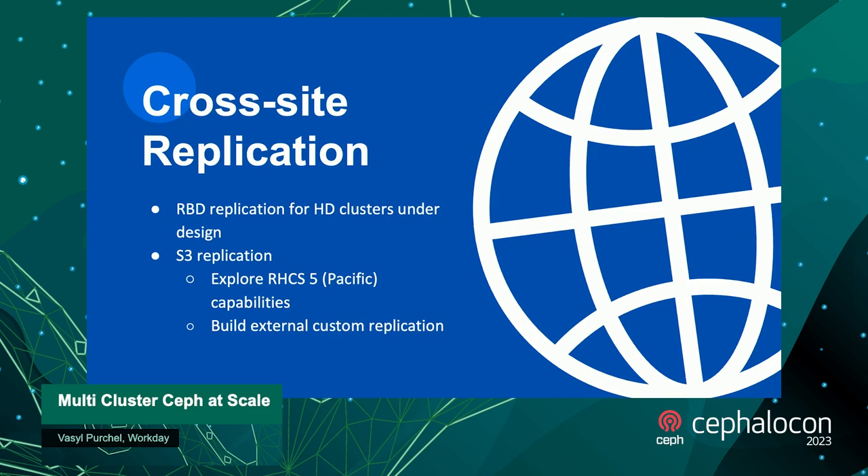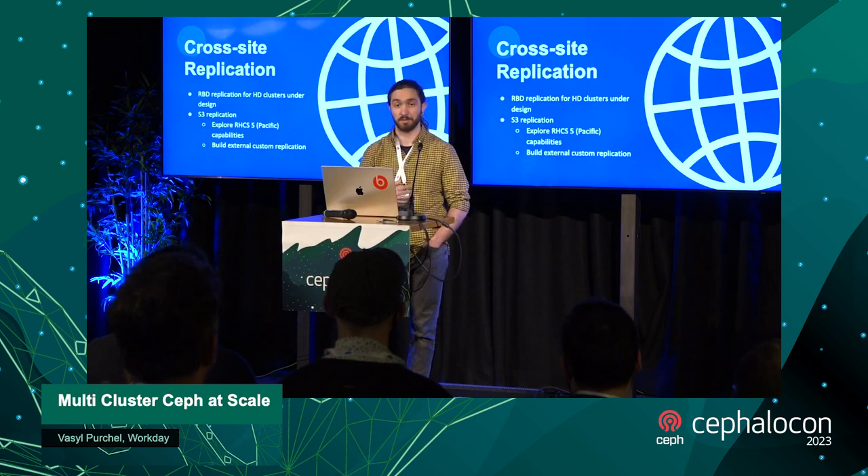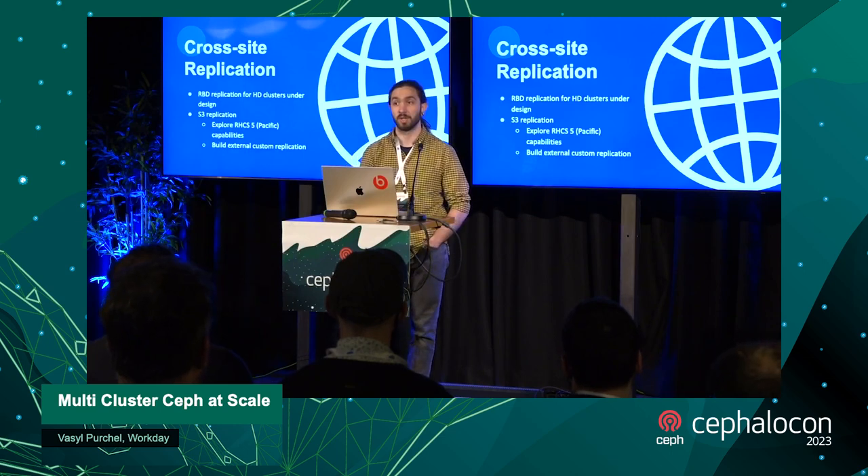We're still looking into cross-site replication. We have some parts in place already, but it's also a big mindset change for users — moving from the idea of a local storage or NFS system where you write data in one place and replicate yourself, to having Ceph handle replication for disaster recovery automatically. Users wouldn't need to duplicate the data or carry extra load on their side. This is mainly gated on upgrading to Pacific, which has much more granular S3 replication.